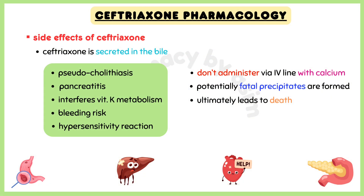Adverse effects to watch for: because ceftriaxone is secreted in the bile, there is a risk for pseudolithiasis and pancreatitis. This drug also interferes with vitamin K metabolism, leading to increased INR and thus bleeding risk. Hypersensitivity reactions can also occur. Do not administer in an IV line along with calcium, because this can cause potentially fatal precipitates to form in the lungs and kidneys, which ultimately leads to death.